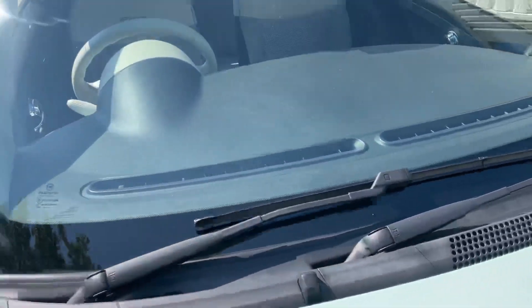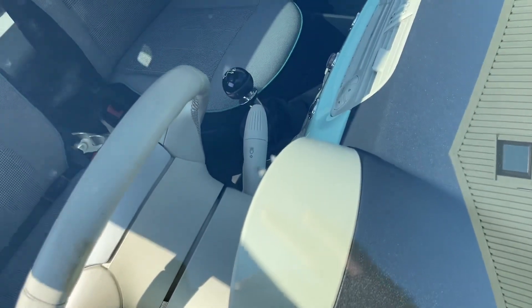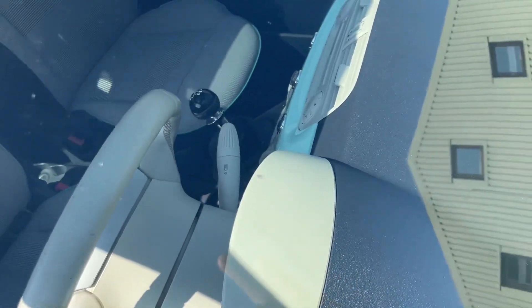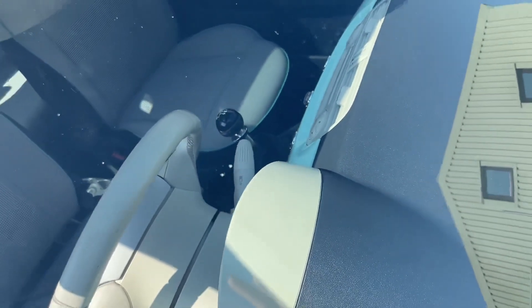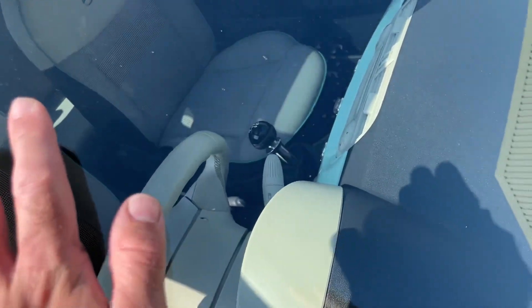Looking at the screen — no cracks at all. There's a tiny little chip just here, not even sure you could feel it, it's quite small. That's the size of my thumb in comparison, just to give you an idea.